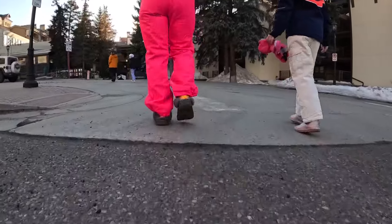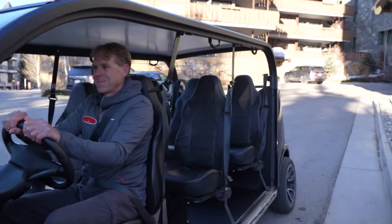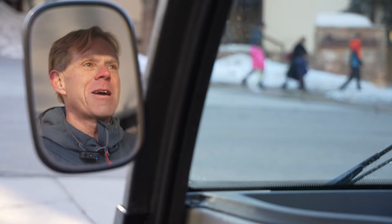Most people heading to the slopes have to walk through the village. But Mike Brumbaugh — 'My name is Mike Brumbaugh and I own Venture Sports' — says there's a better way: 'We take the walking out of the equation.'